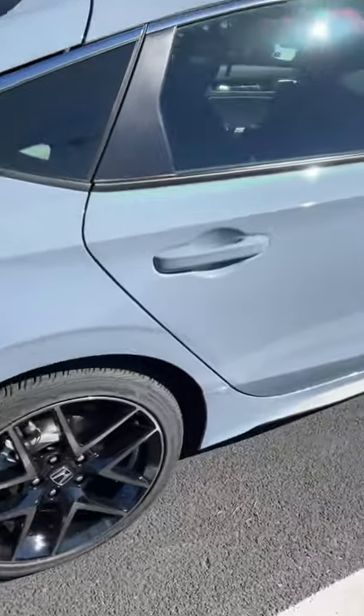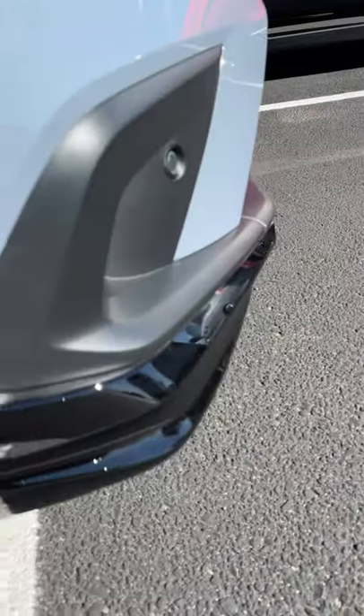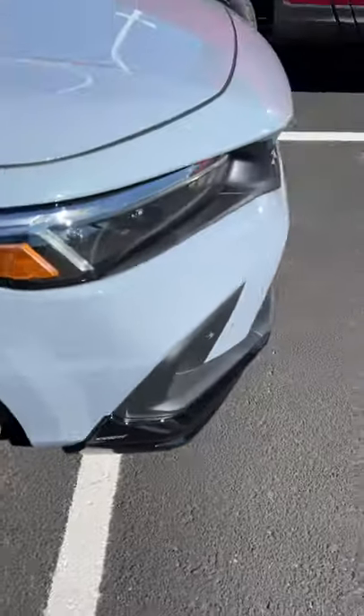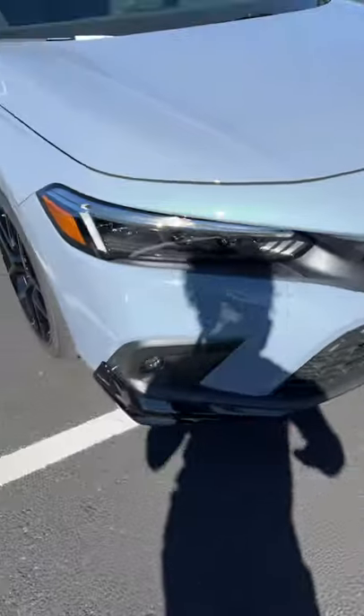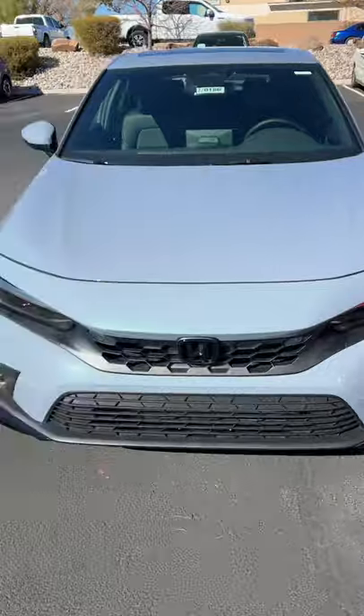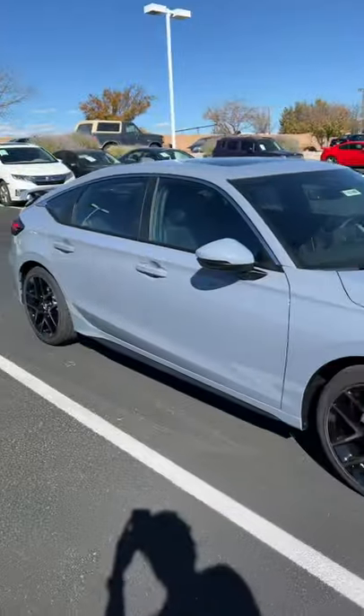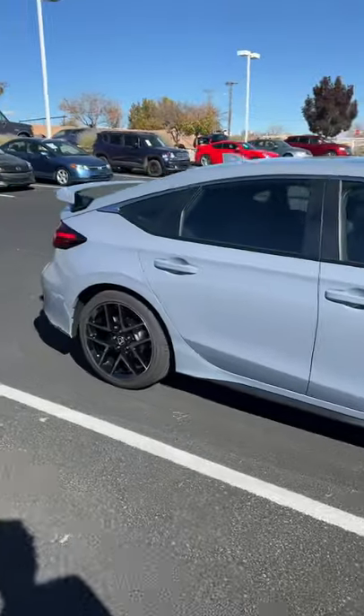The hatchback already comes with its own side skirts, so you won't get the side skirts. You do get these HPD front side splitters — they're in the corner. I would have liked something that went across the whole thing, but that's all you get on the HPD kit on the hatchback. On the sedan, you do get side skirts and a black duckbill spoiler on a hatchback.